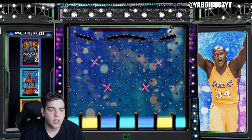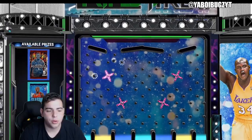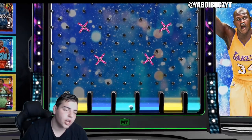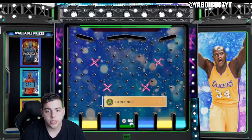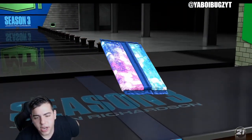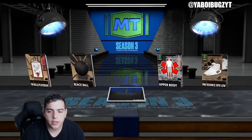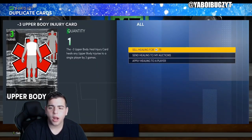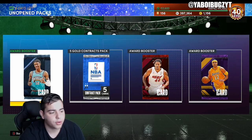Everything will be down below in the description. I'm kind of used to getting absolutely nothing in these locker codes. We just got the J Rich pack — there's literally nothing valuable in this pack other than J Rich, and he's not even going for that much. We pulled a Sapphire. Anyway, all the locker codes will be down below in the description — make sure to sub up if you're new. Have a good one, boys. Peace.